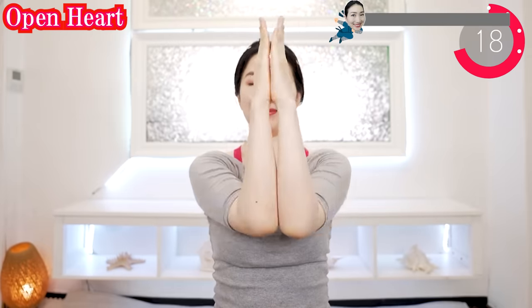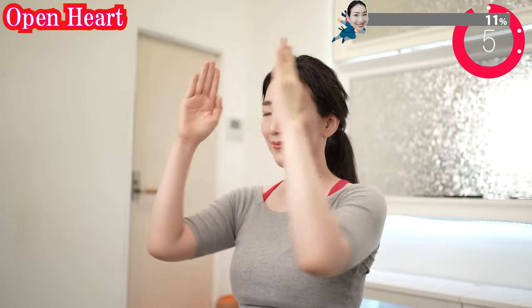Vegan yoga taught by Emi always starts with a breathing exercise. You know why? It is because conditioning the lungs can promote blood flow throughout the body.